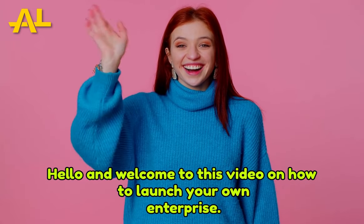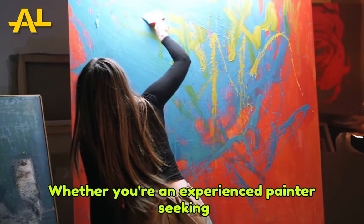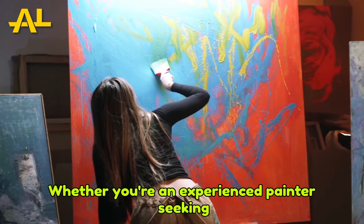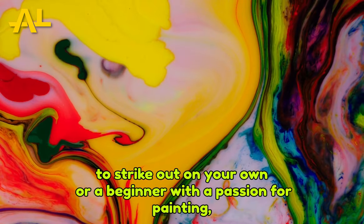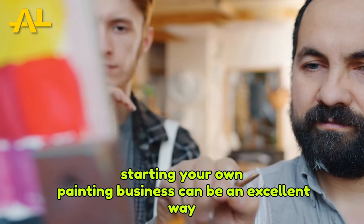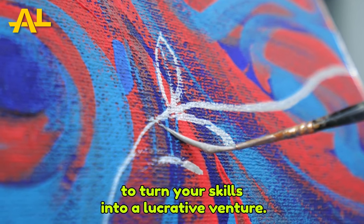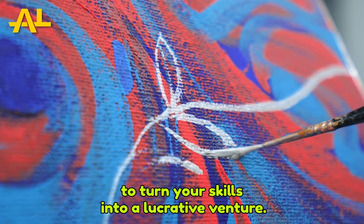Hello, and welcome to this video on how to launch your own painting enterprise. Whether you're an experienced painter seeking to strike out on your own or a beginner with a passion for painting, starting your own painting business can be an excellent way to turn your skills into a lucrative venture.